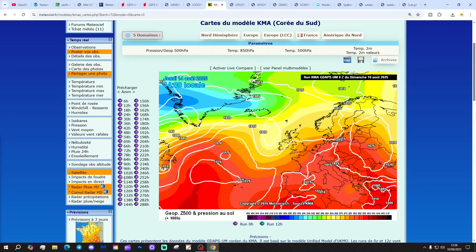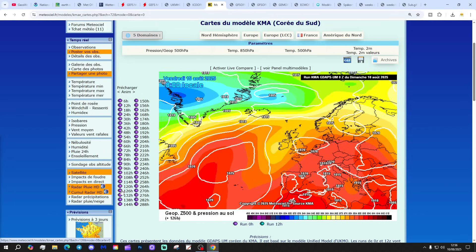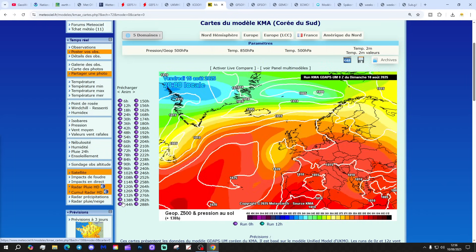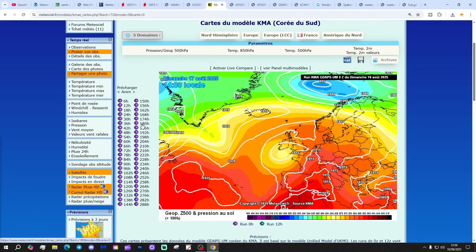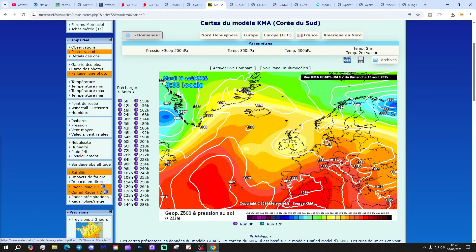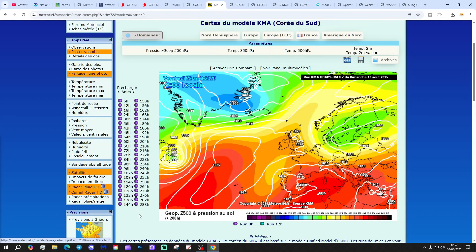Then we've got the KMA. This one also with slack gradients in the middle part of the week, and then high pressure reforms into next weekend. But a thundery low tries to push in from the south, which could bring some thundery downpours into the south and southwest. And then we're just under a trough as we move up towards day 10.